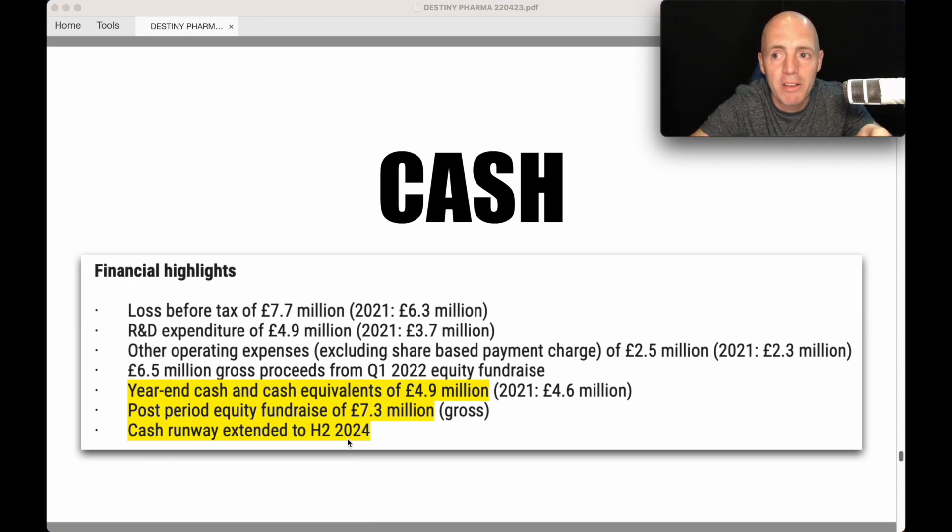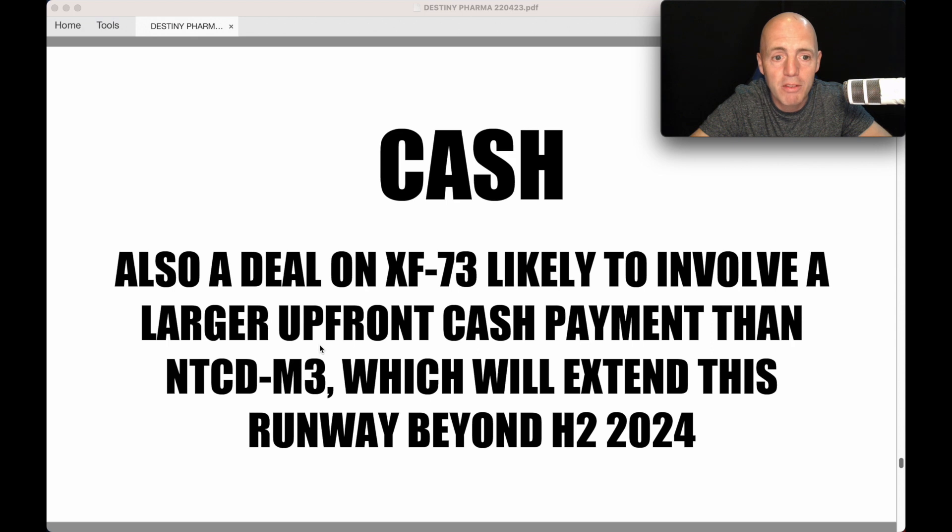What can happen by then? They've just announced final results and a partnership deal. A deal on XF73 is likely to involve a larger upfront cash payment than M3, which will extend the runway beyond H2 2024. They're very confident of landing a deal on XF73 this year, and like I said, it's twice the potential of M3 with a bigger upfront cash payment.